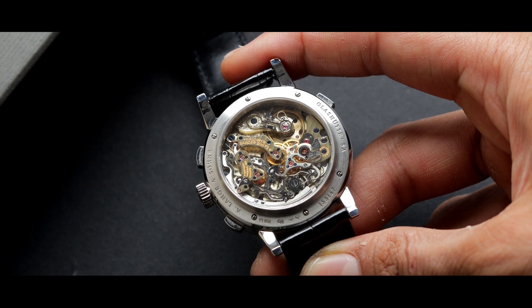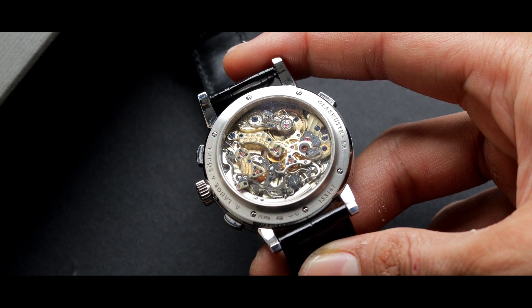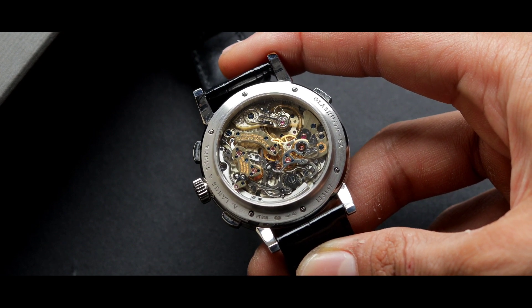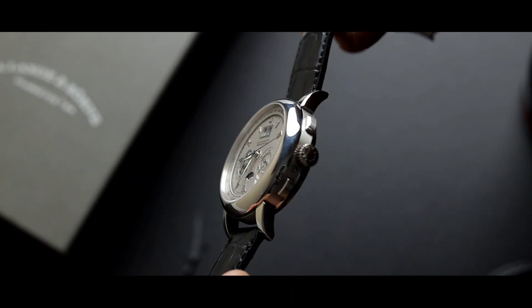Keep in mind, any watchmaker will tell you the tourbillon is not the most complicated watch to create. In fact, most watchmakers will tell you the chronograph is the most complicated watch to create. Which is why when the Datograph was introduced, everybody was mesmerized. This little brand from Glashütte created a new standard for high Swiss manufacturers.